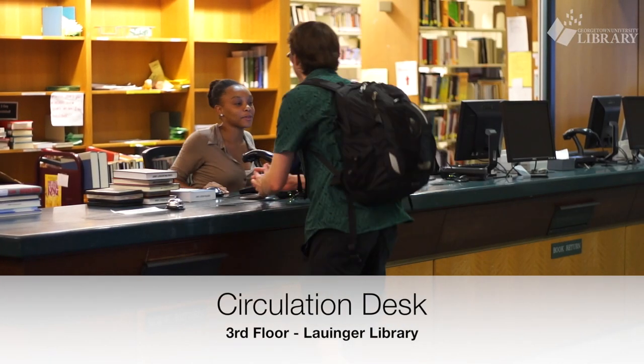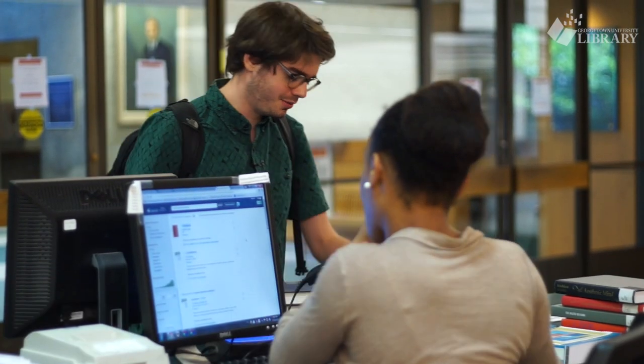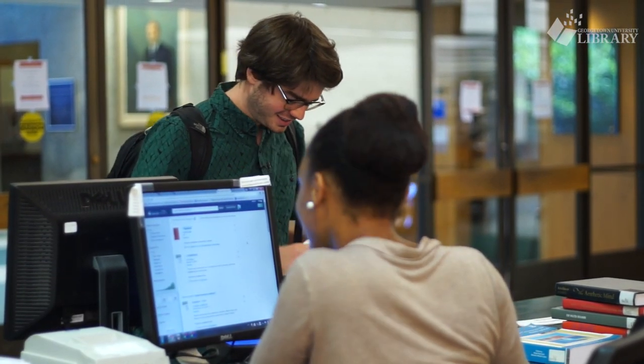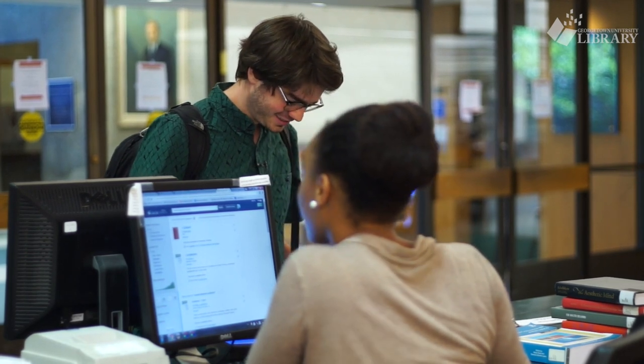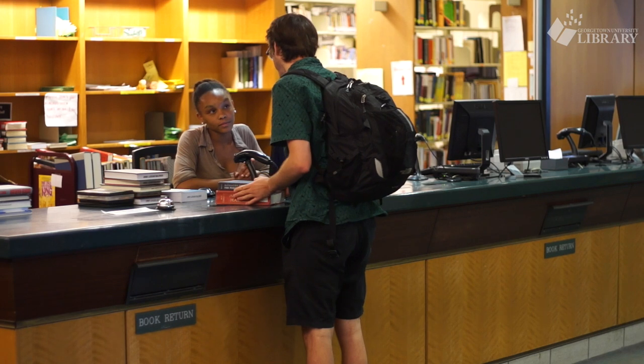To your right you'll find the circulation desk, where staff and students are ready to answer any questions you might have about your account or library services. This is also where you check out books, find course reserves, and pick up requested items.